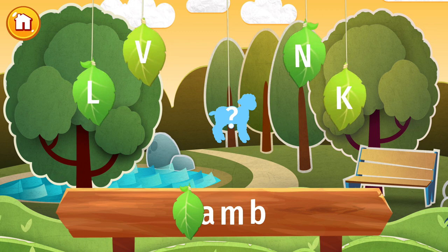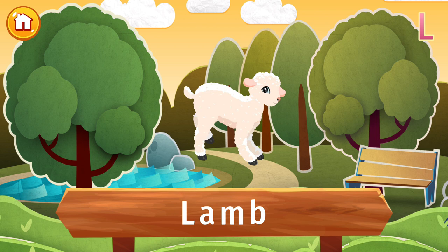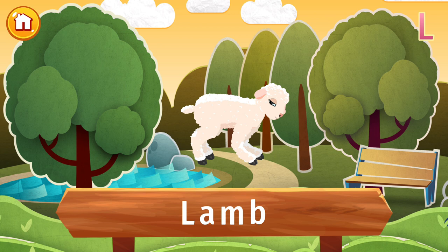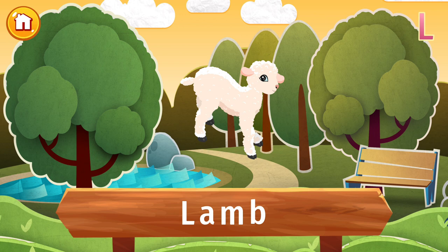The letter L is lost — find it and put the letter in its place. Isn't it adorable? It's a lamb! Lambs are baby sheep. Their wool is very soft and perfect for making warm clothes. Lambs are very independent from a young age and are very playful. Did you know a sheep can remember other sheep and humans for many years?